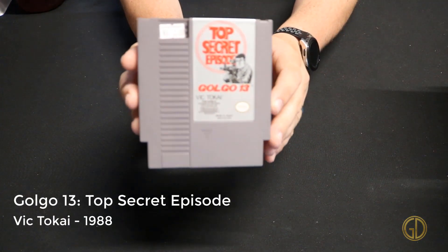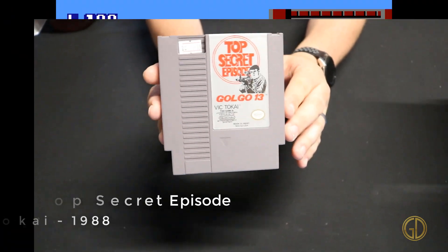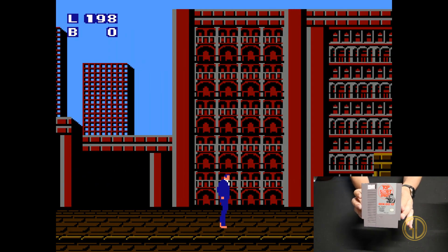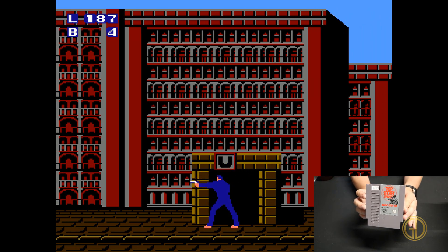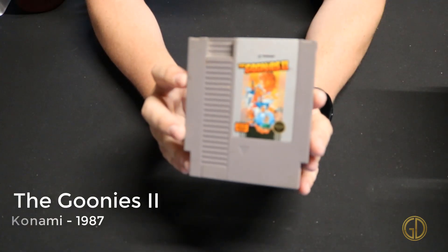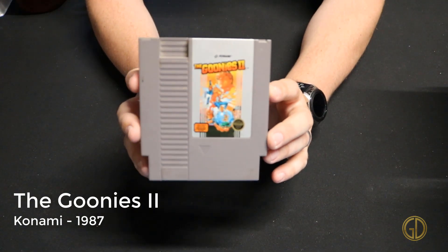Golgo 13: Top Secret Episode was released by Vic Tokai in 1988 and takes you on a sort of super secret spy mission in a kind of beat-em-up slash platformer style game. It's okay, it's not the greatest though.